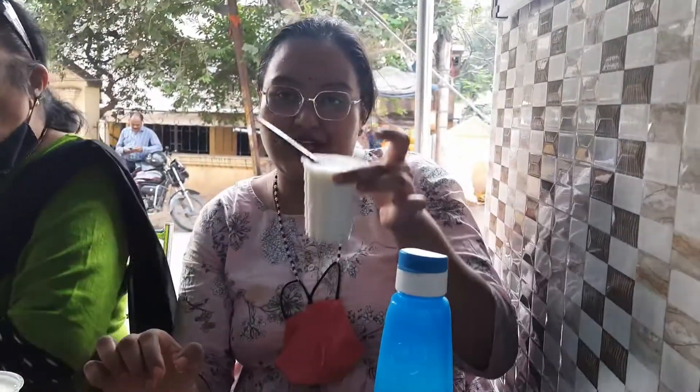We have the cheese onion paratha now — as you can see, it's very very cheesy. Let me give it a try with a little bit of achar, a little bit of chana, and the dahi. Really nice! I also have my glass of lassi, which I'll have once I'm done with the paratha.